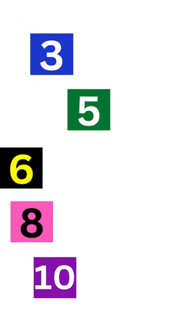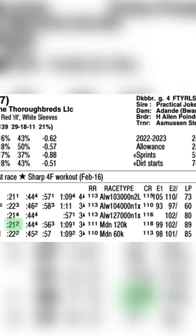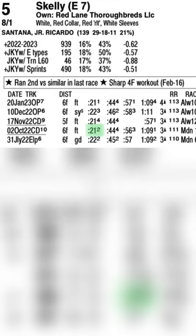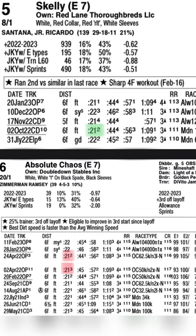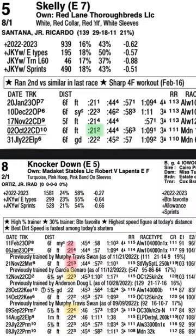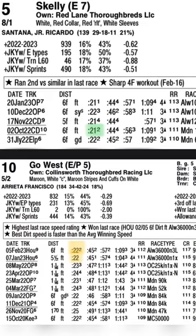That means the other 4 will be chasing and out of their preferred running style. Take a look at the 5 horse winning line on October 2nd and compare it to the other early runners in this field — 21 and 2 fifths seconds to the opening quarter mile. The 3 has never ran a sub 22 second first call. The 6 has ran that 21 and 2 fifths opening quarter, but hasn't won doing so. The 8 falls into the same category as the 6, never won going sub 22 seconds, and the 10 has never ran a sub 22 second first call either.